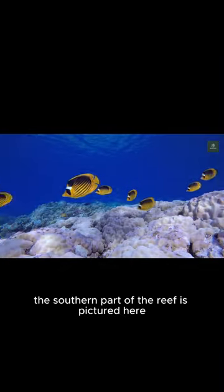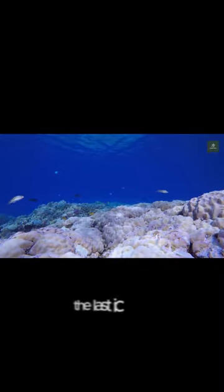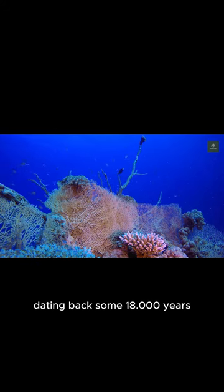The southern part of the reef is pictured here. Creating conditions for coral polyps to colonize here took some time. The reef we see today originated during the last ice age when water from the melting ice inundated the edge of the continental shelf. It is believed to be built upon a platform from an earlier reef structure dating back some 1,800 years.